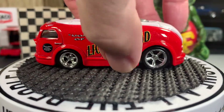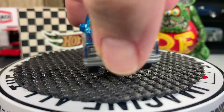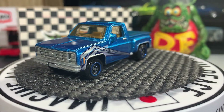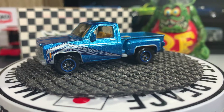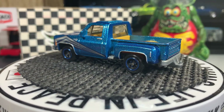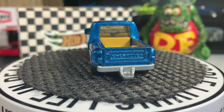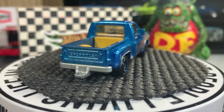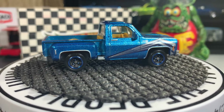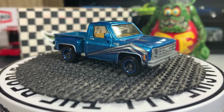Next one is a Matchbox 1970 Chevy Stepside pickup. I love this casting and I have two color variations of it. It's a great looking pickup truck and I've had this one since I started collecting. I love real cars — pickups, vans, wagons, muscle cars, classics, and so on.